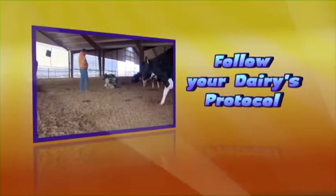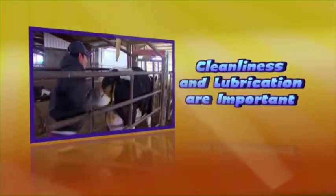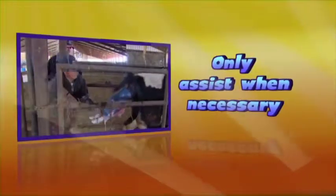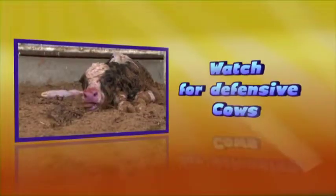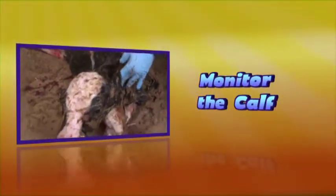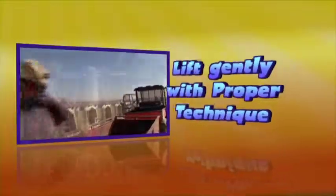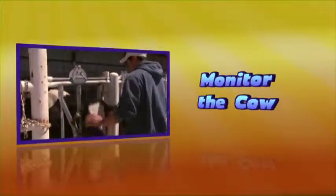Remember: follow your dairy's protocol on calving assistance. Cleanliness and lubrication are important. Make sure the cow is properly restrained and you have adequate space to work. Only assist the cow when necessary and only pull when the cow is straining. Watch out for defensive cows. After delivery, make sure the calf is breathing. Ensure it gets colostrum and follow your dairy's protocol. Lift the calf gently with proper lifting technique. Monitor the cow for signs of weakness.